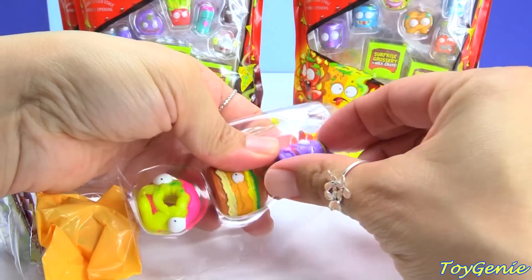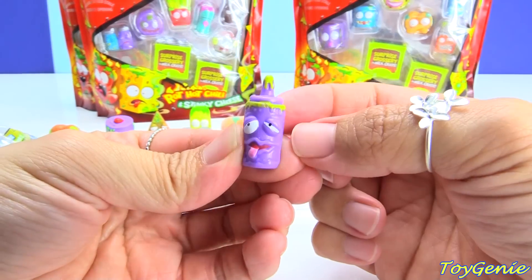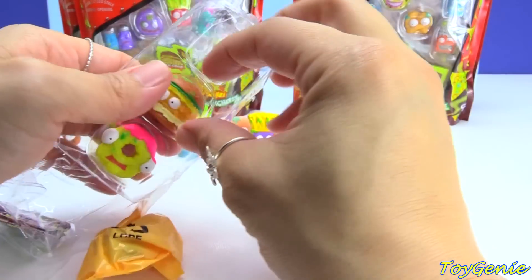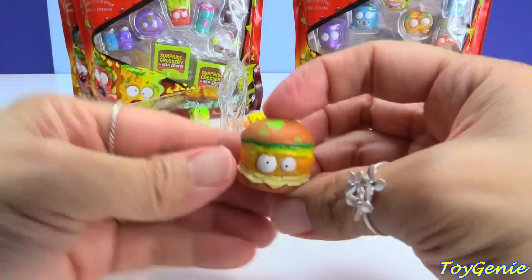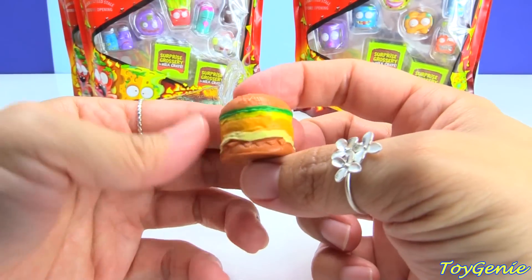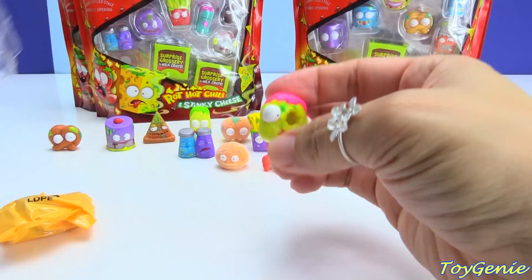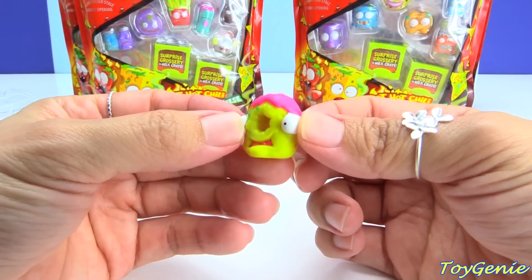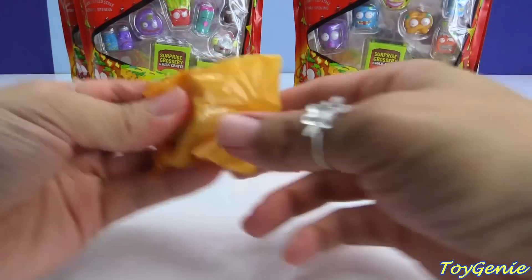This one is a Purple Disgusting Mustard and it's got its tongue hanging out. Here is a Horrid Hamburger — I think this is one of my favorite ones — and it's got a moldy bun on top. Oh my gosh! And here is a Dodgy Donut, and this is the yellow and pink one, but they also have a gray one that looks really, really gross. This one is squishy.